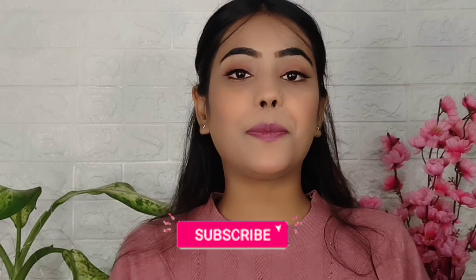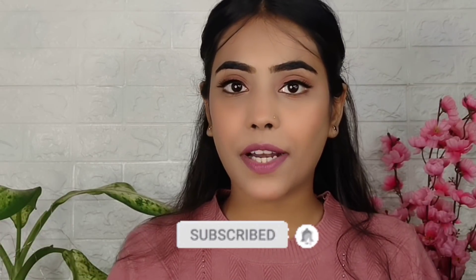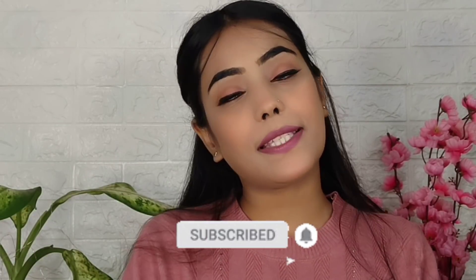So yes guys, you will get a full review in an upcoming video. That's it for today's video. If this video was helpful to you, please like it and share it with friends and family. Subscribe to my channel and press the bell icon so you can get notifications for my upcoming videos. I will see you guys in my next video — till then, take care, be happy, and bye bye.